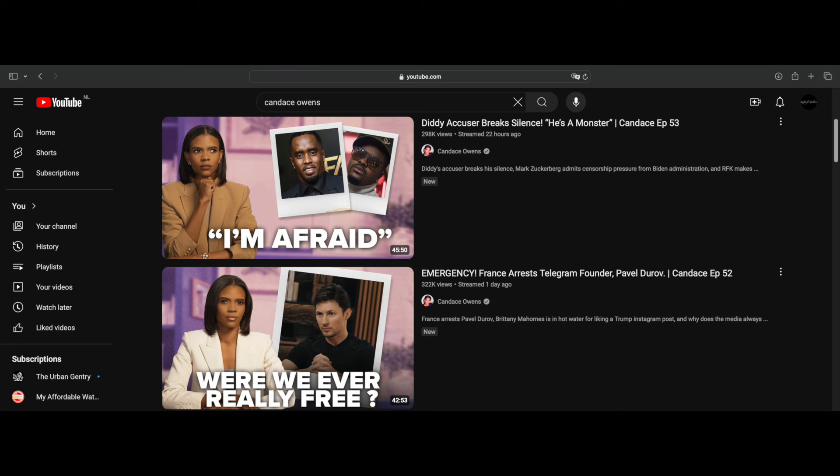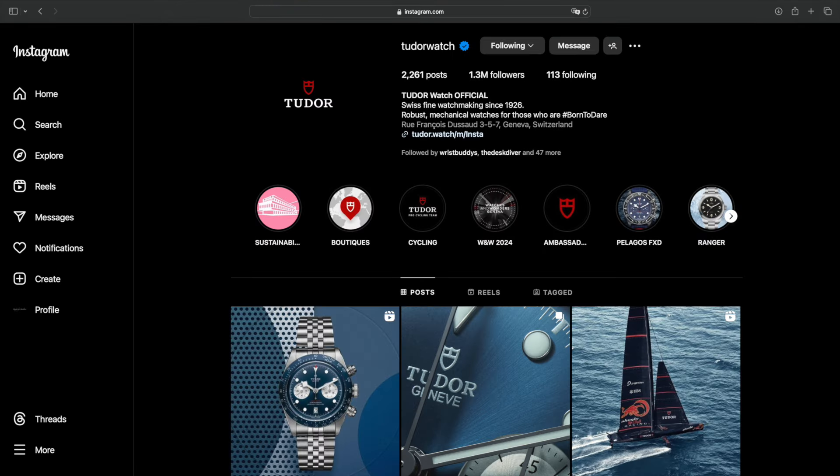Welcome back to the channel Gadgets for Gentlemen. I just got back home after a long day in the office. I looked at my phone and I saw a new post from Tudor — a fantastic looking new Tudor Black Bay. In this video I will present to you what I found out thus far.